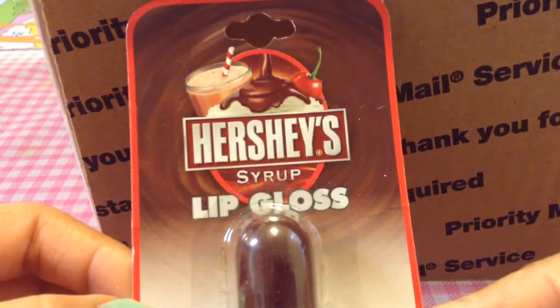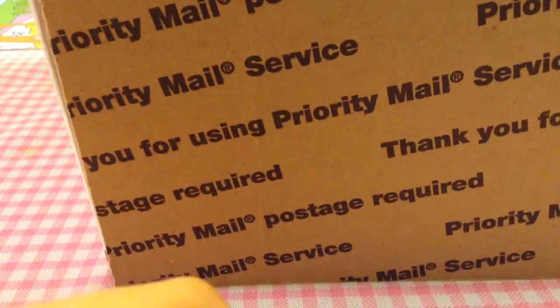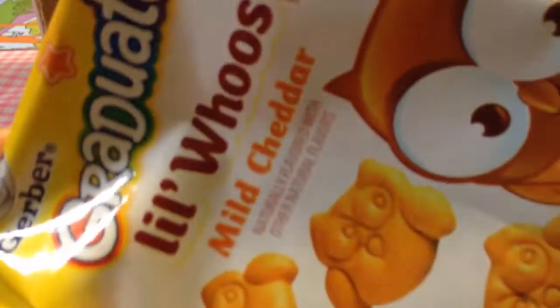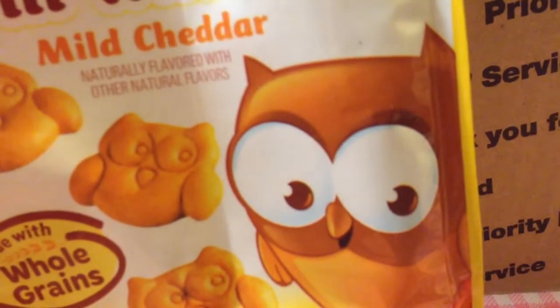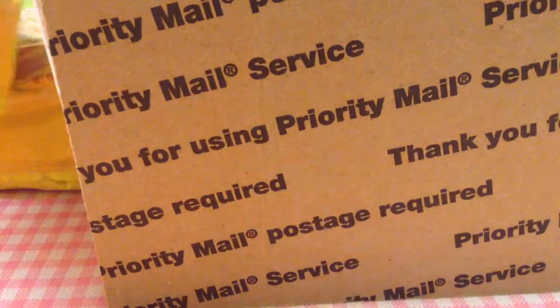I also see this Hershey Syrup lip gloss — this sounds really good, I cannot wait to try this. Thank you, Sabrina! I also told her to get these Gerber Graduate little pouches — this is a mild flavor. She got me four of them: two mild flavors and also the veggie multi-grain ones, two of those as well. I'm sure my son is going to enjoy these.